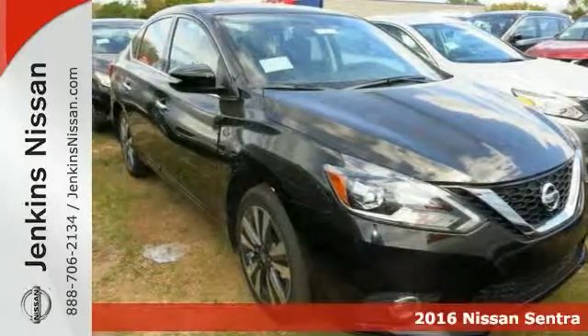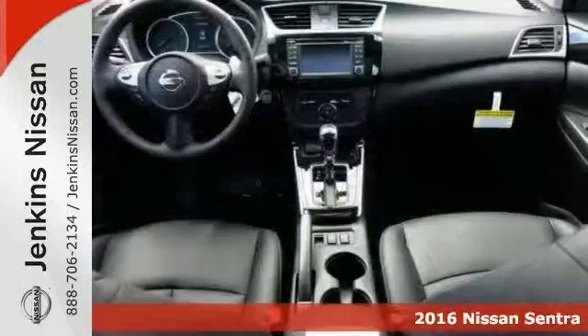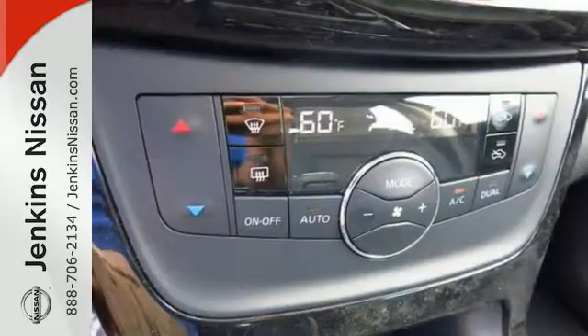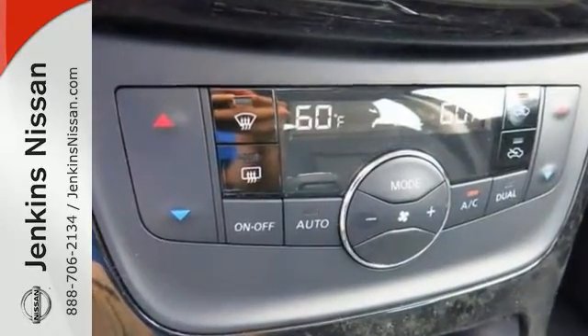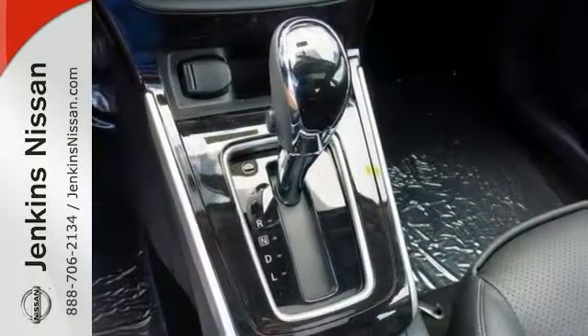It's a 2016 Nissan Sentra SL. With keyless entry, wireless phone connectivity, and navigation, it's bound to sell fast. It also features a backup camera, a CD player, steering wheel controls, and heated mirrors. The climate control and heated leather seats only make it more attractive.